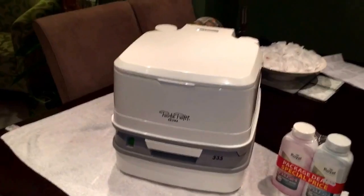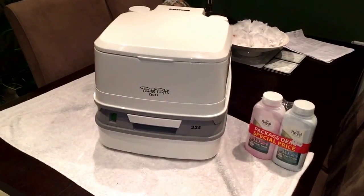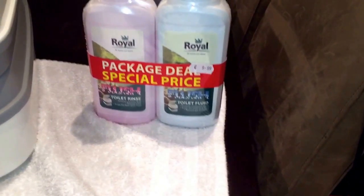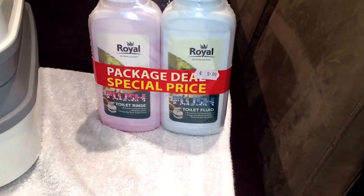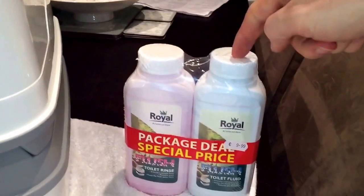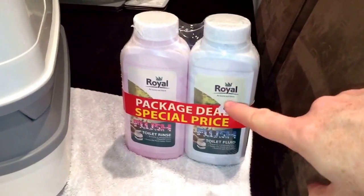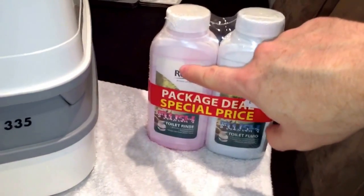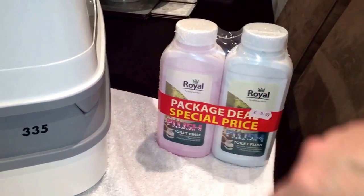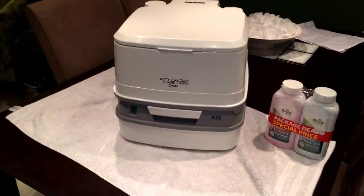When you put it together the main task is filling it with the particular fluids. You have two fluids: one is the toilet fluid and the other is the rinse. The toilet fluid is where your waste goes, and the chemical breaks it down. Then you have a flush mechanism, and the rinse fluid helps flush it.